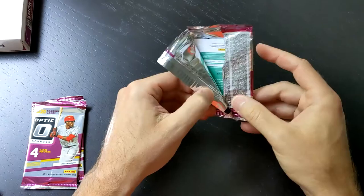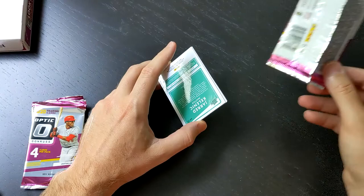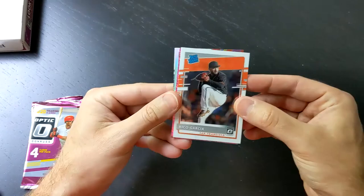So far our best prism was a Tony Gonsolin black prism numbered out of 25. We also got a Mike Trout numbered out of 125 — that was a Black Stars prism. All right.